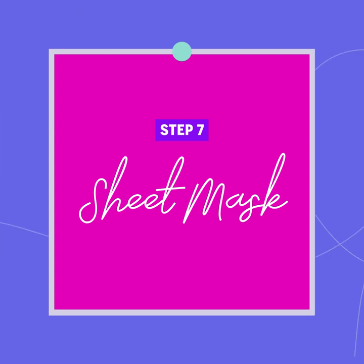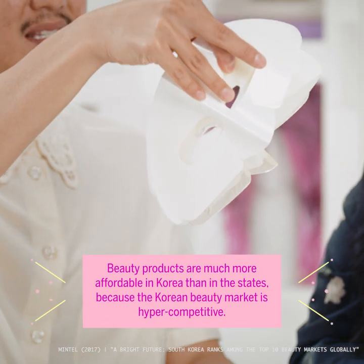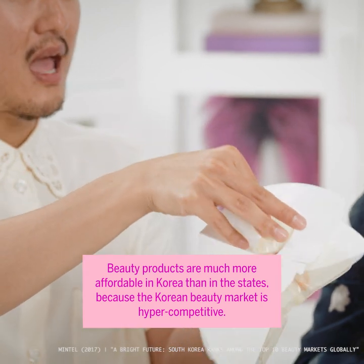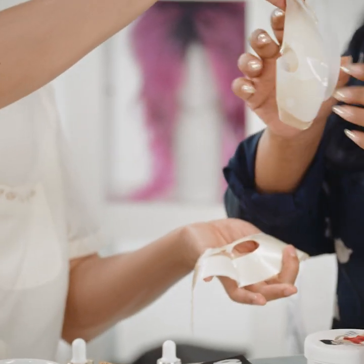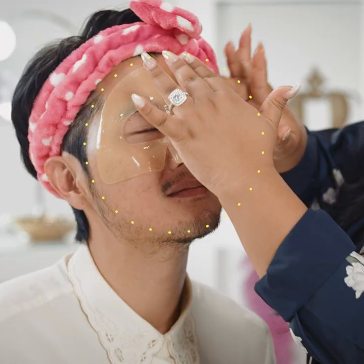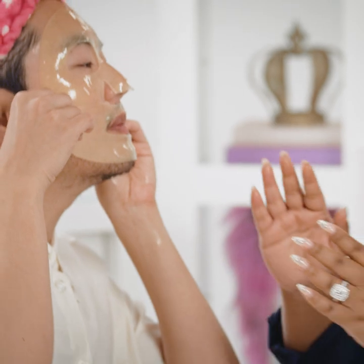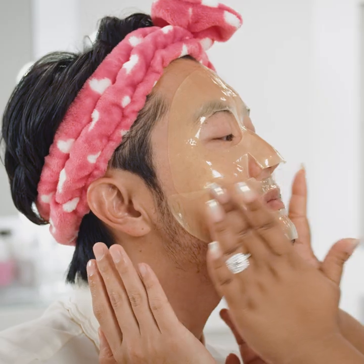In K-Beauty, we would be so remiss if we didn't speak about sheet masks! They not only hydrate your skin, they treat it — soaking your skin with essences and vitamins you don't really get elsewhere. This one is a hydrogel mask, which is an upgrade from sheet cotton masks. It comes in two pieces. It feels amazing! You're going to keep this on for a good 15 to 20 minutes.